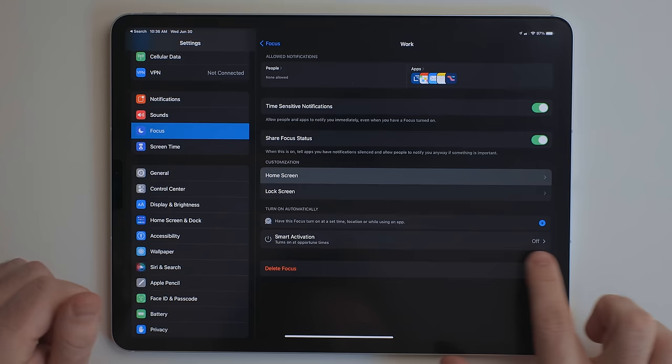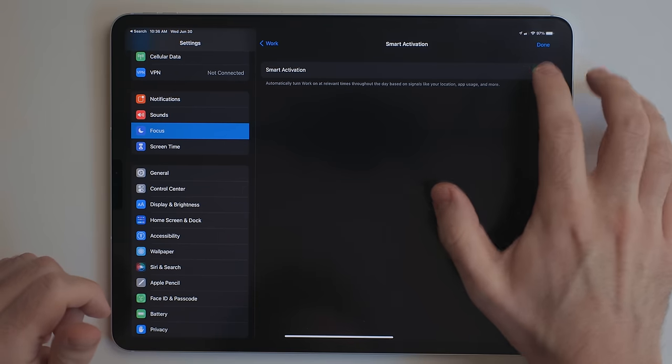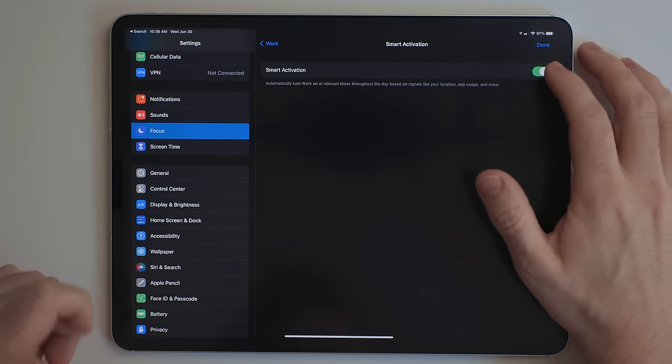While you can trigger these focus modes manually — and personally that's the way I've been doing it — you can turn on a smart activation feature. This will learn when you're turning these on based on location and time. That's great if you work outside of your home. I work at home, so what I was finding is work mode would be triggered at weird times and personal mode would be triggered in the middle of the day. So I just turn those off and manually trigger them now.